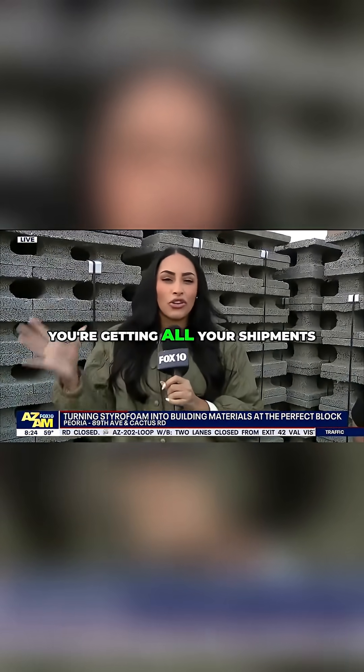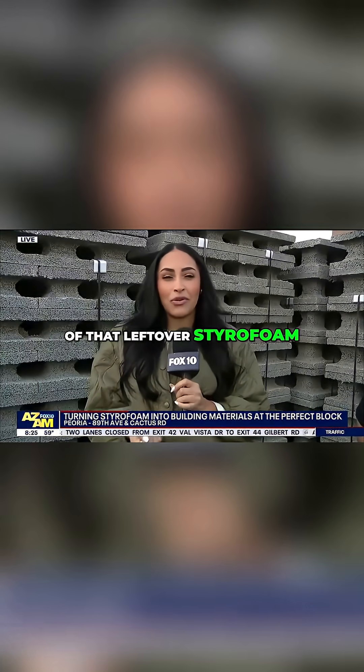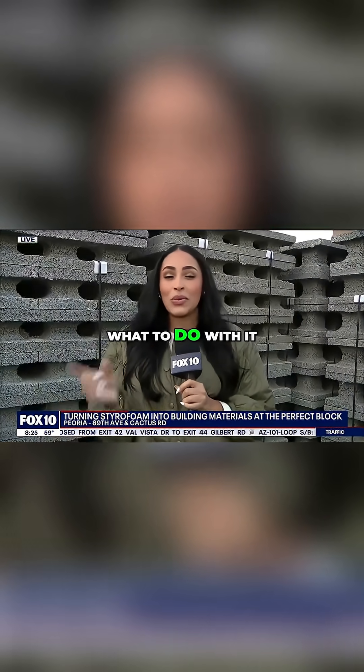We're checking out the Perfect Block this morning because, especially after the holidays, you're getting all your shipments, all the presents sorted. You might have some of that leftover styrofoam.